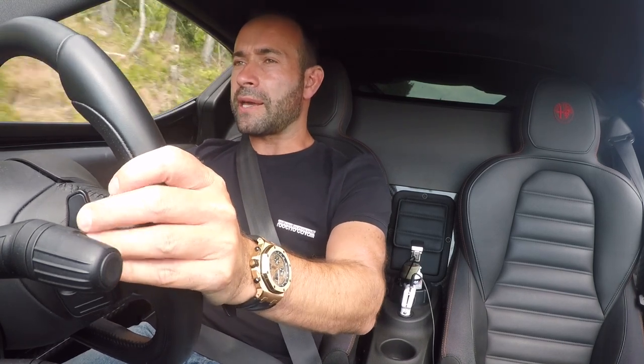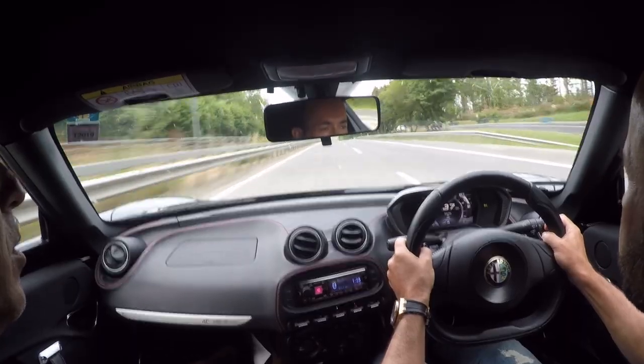The standard car has a little bit of a drone when travelling around 70 miles an hour. So I changed it to a Quicksilver exhaust, which has bigger tips at the back, and I think it sounds a lot better. You don't have that drone at all, so when you're travelling on the motorway it's perfect.